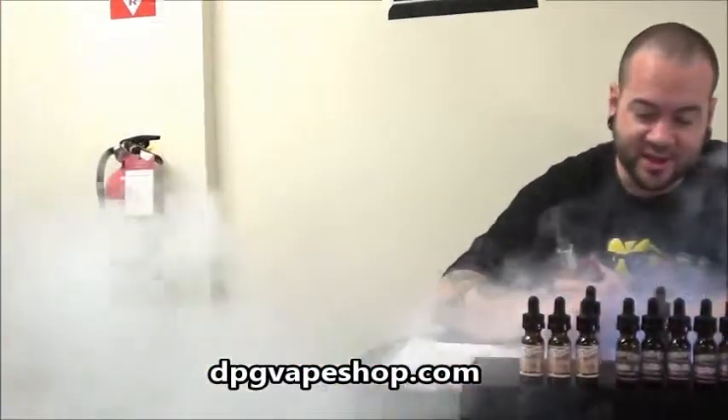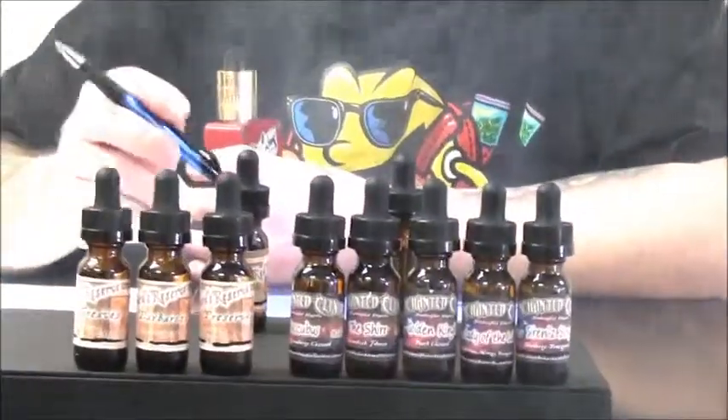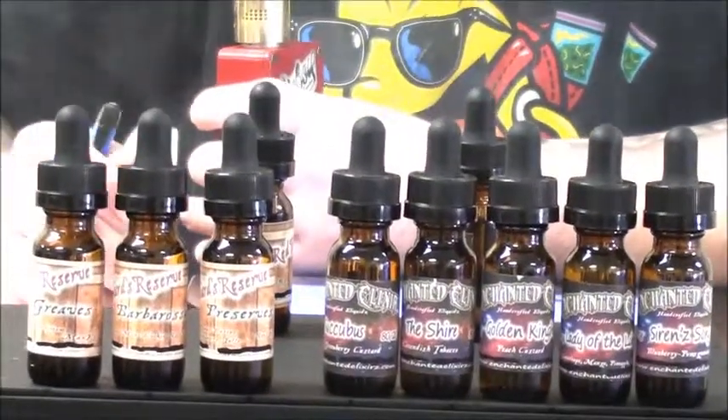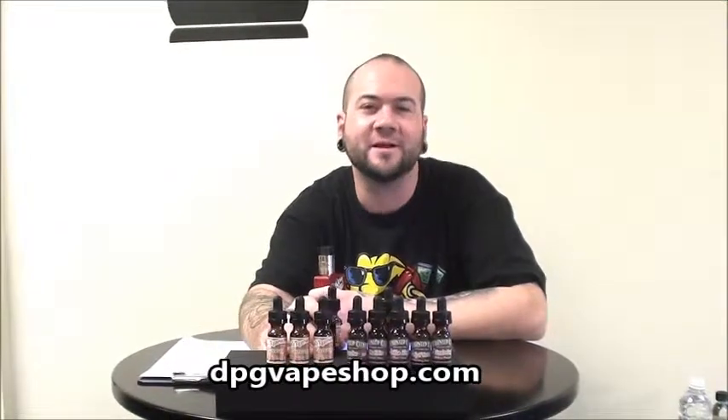Make sure you check these guys out. EnchantedElixirs.com — the link will be in the description. If you like our videos, please click the subscribe button. This is Ben at BPG Bakes, downtown Memphis. Take care guys.